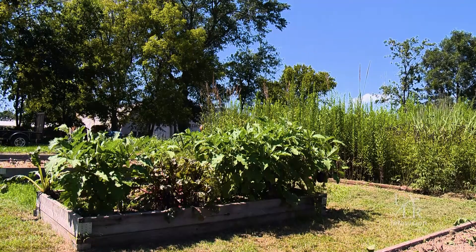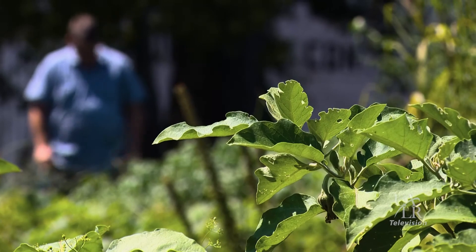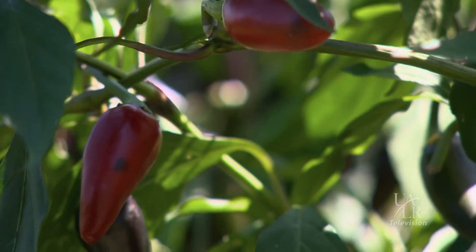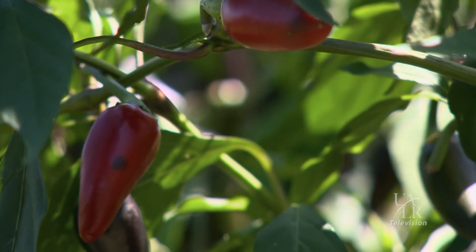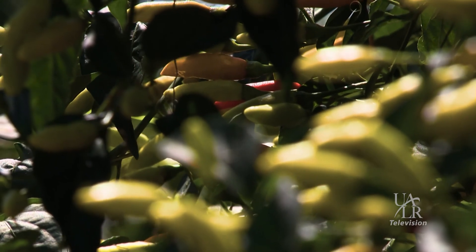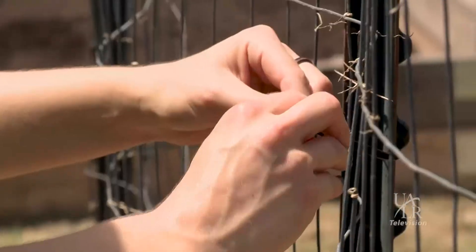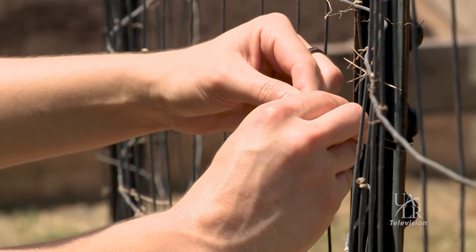We kind of use a community garden concept, meaning that people come out and they can volunteer their time and effort. If you work out here you get to bring the food home with you, so that's one incentive. But a lot of what we grow is donated to the UALR Trojan Food Pantry.